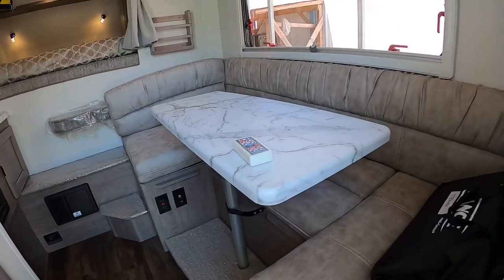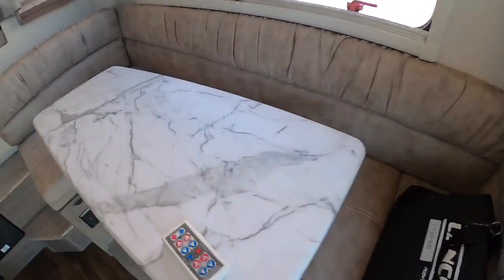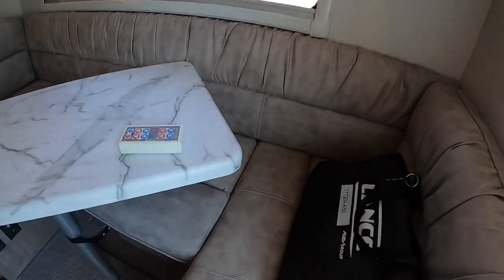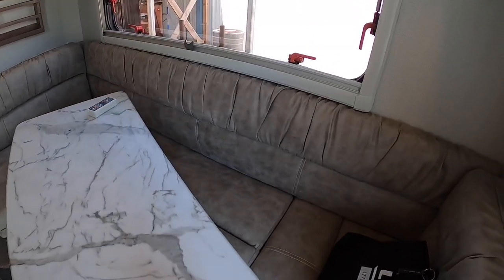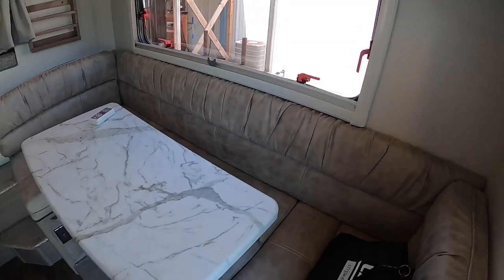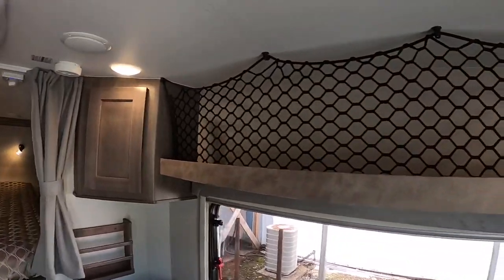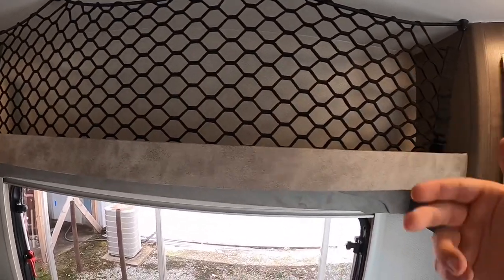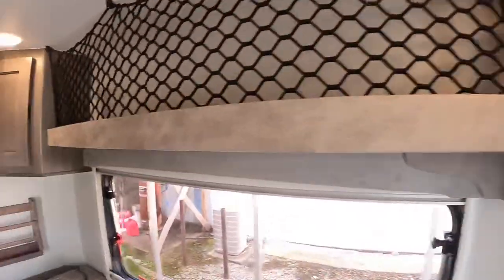Right here to the right is your dinette — that's where you sit to eat, and you can also make that into a bed. If you're sitting over there, you can just twist this table around to make a little more room. You have some shelving up top above you with some netting so you can store all your stuff in there without worrying about it flying out. There's also a little bit of storage space in both of those cabinets.